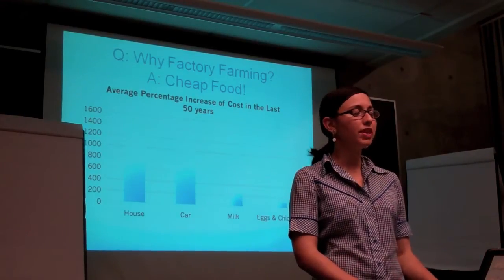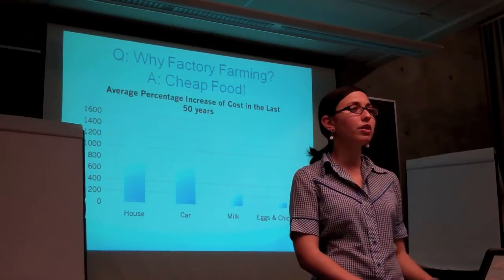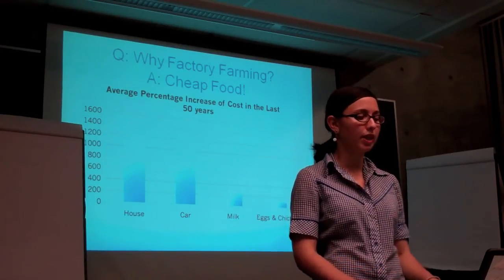In the past 50 years, the average cost of a new house has increased nearly 1,500 percent, a new car 1,400 percent, but milk is up only 350 percent, and eggs and chicken meat haven't even doubled in price in that time.